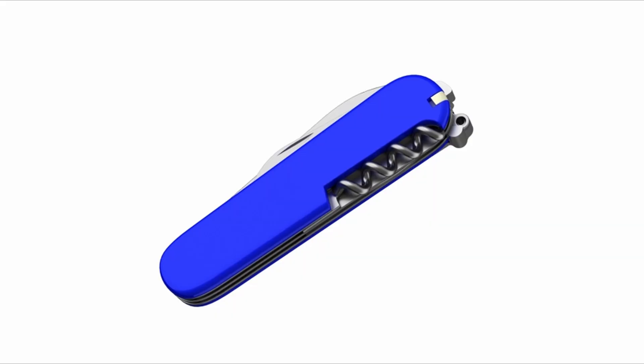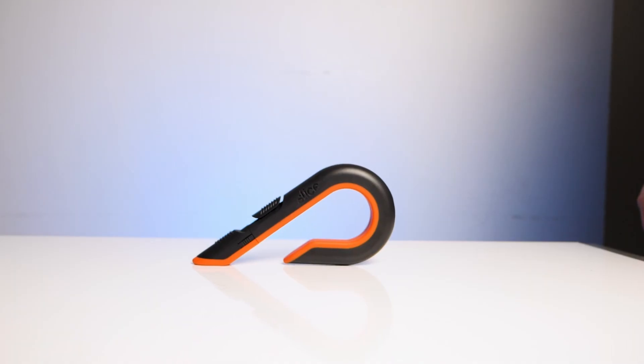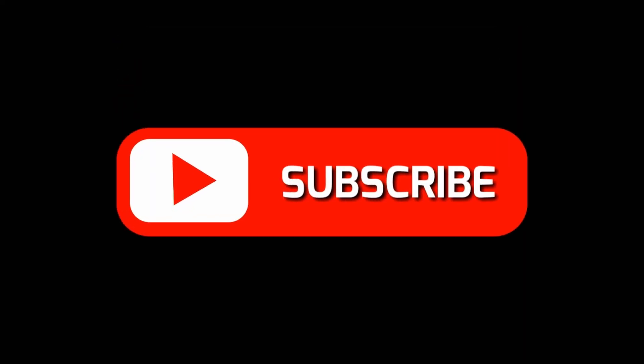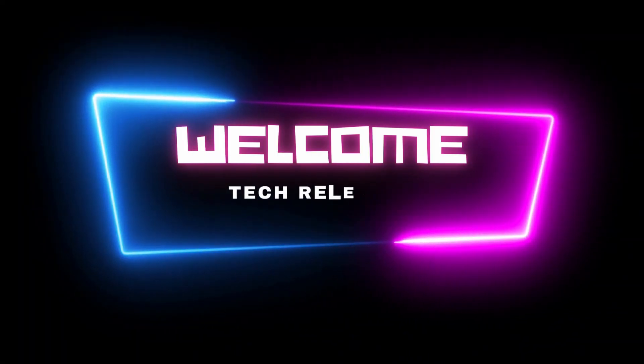Hello lovelies, welcome back to TechRelease channel. Today we are going to share with you 15 unique gadgets you can find on Amazon. Before we dive in, don't forget to hit that subscribe button and ring the notification bell so you never miss out on our latest new videos. Alright, let's get started.